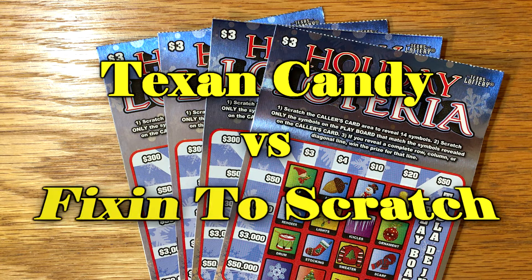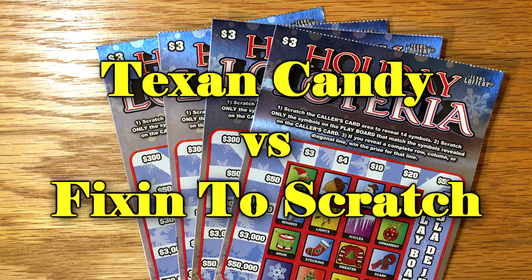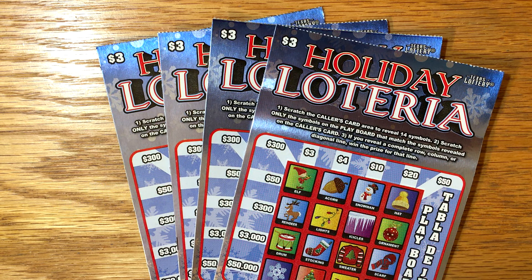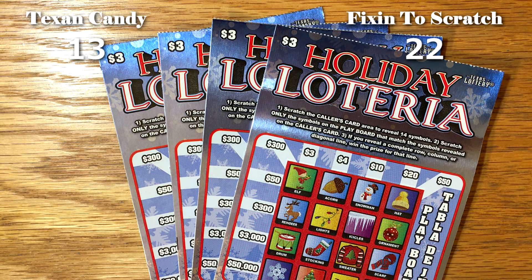Hey y'all and welcome to Match Monday number 43 between myself and Texan Candy. We are getting very close to the end of this competition - it's a 52-week, one-year-long competition. If you saw last week's matchup, I thought she had me. She had three wins, but I got a win at the very end and took the win. So the score is currently 22-13.